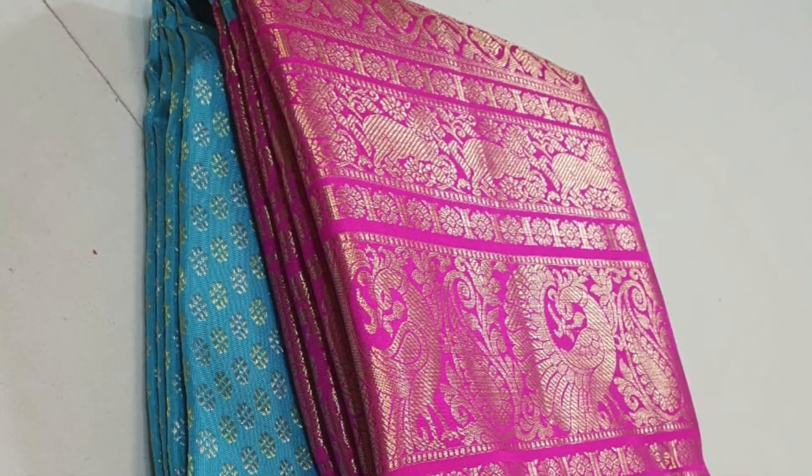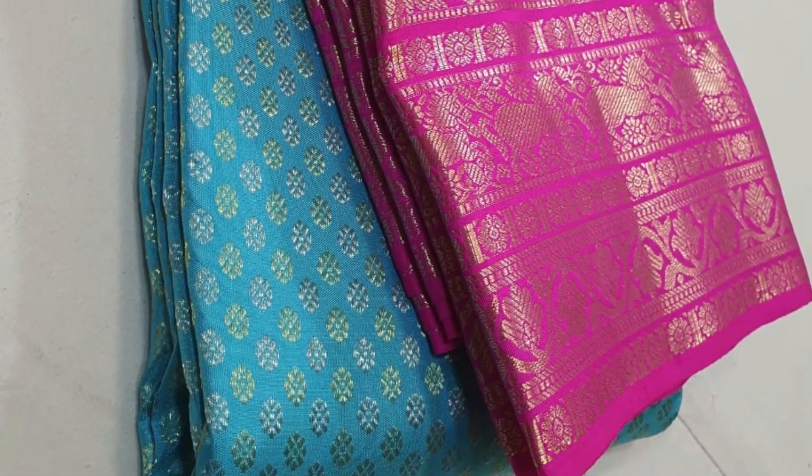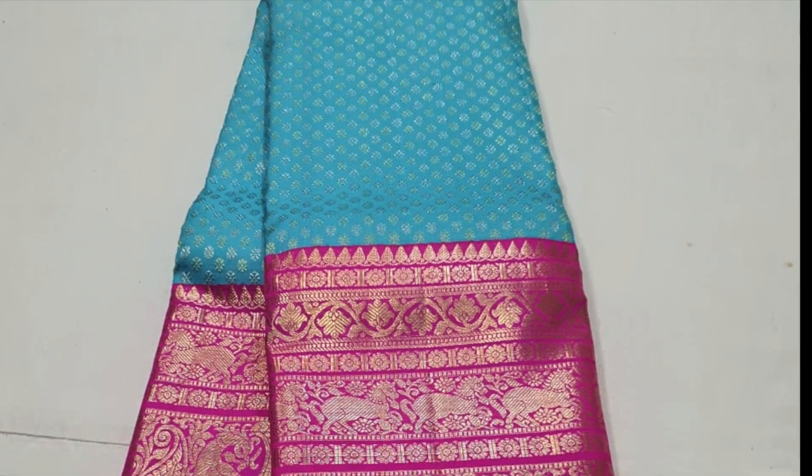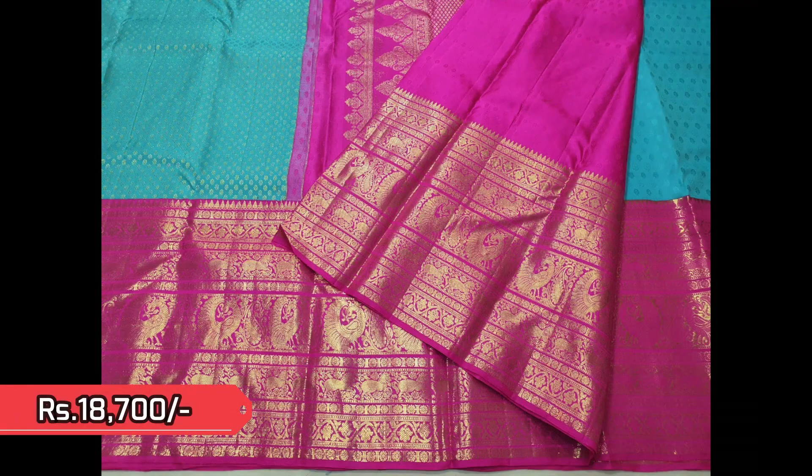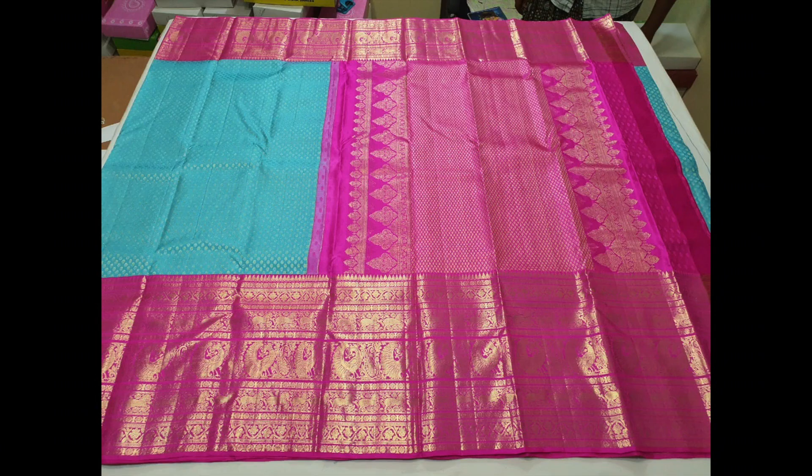Next is a lovely combination of sky blue with candy pink. Beautiful zeri butas all over the saree and very richly woven big broad borders. That's the closer view and this is the blouse piece. Priced ₹18,700. This is the open view to get an idea of how wide the borders are.